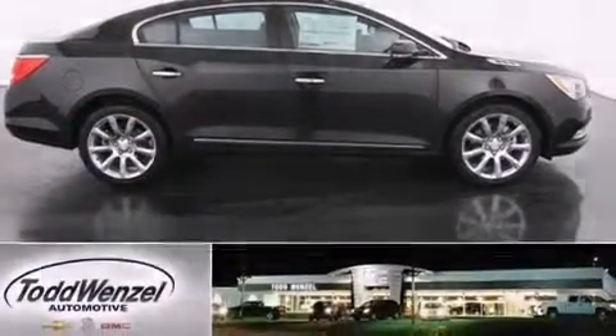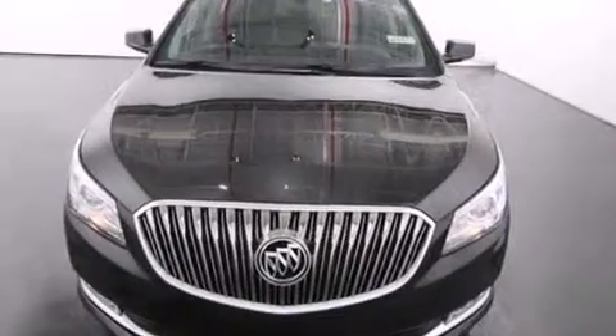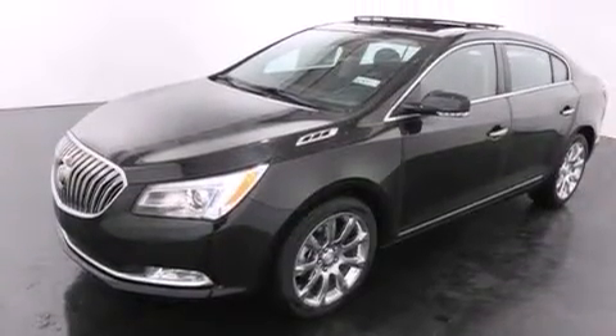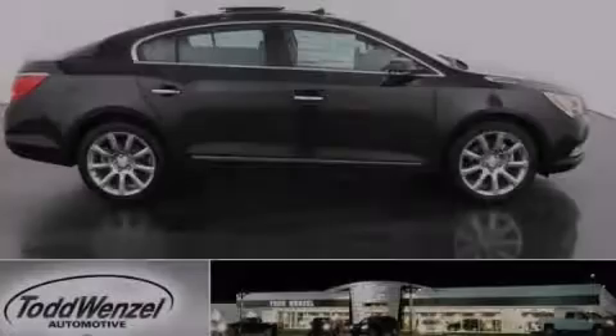With an EPA estimated rating of 28 miles per gallon on the highway, more money will stay in your pocket rather than pour into the fuel tank. Call now to find out how you can own this breathtaking automobile.